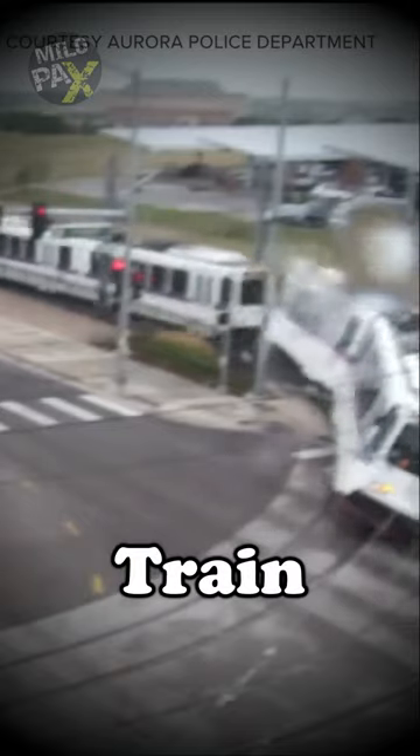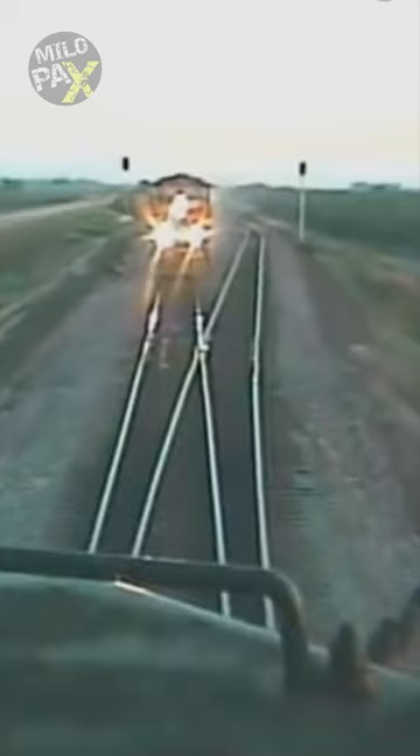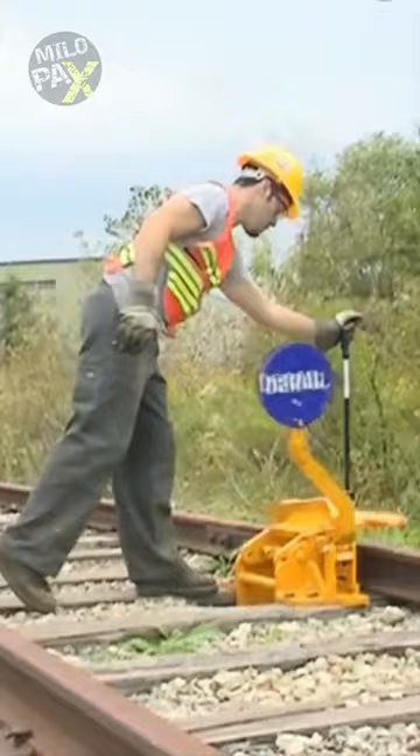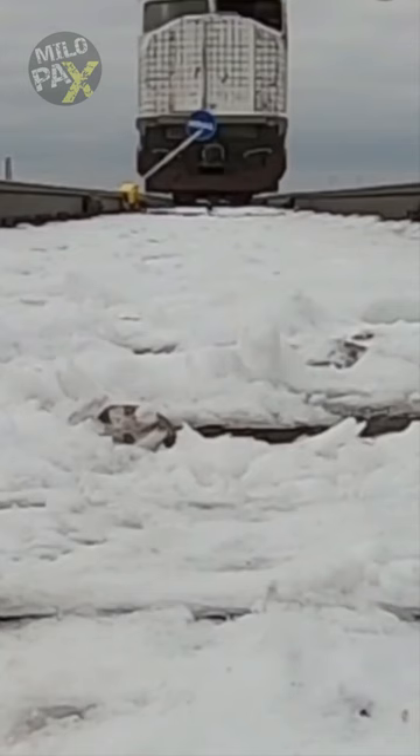Derailing a moving train is a criminal offense, but not always. When a train faces an imminent threat or danger, such as a major malfunction or an obstruction on the track, railway operators may resort to using derailers. One common scenario where intentional derailment is employed is during emergency stops.